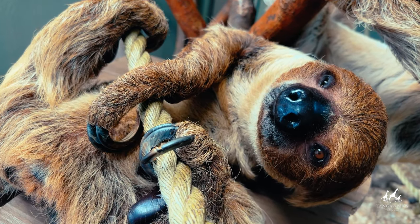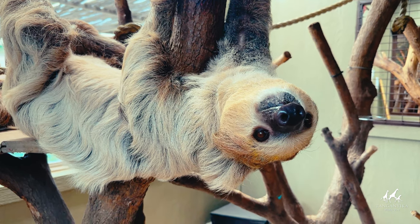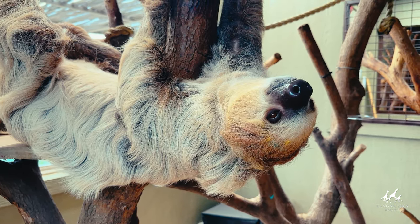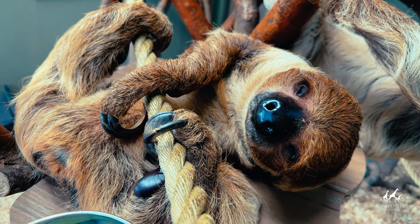Sloths are mammals from the Xenarthra superorder, which includes armadillos, anteaters and sloths. There are two types of sloths identified by the number of fingers: the two-fingered sloth and the three-fingered sloth.